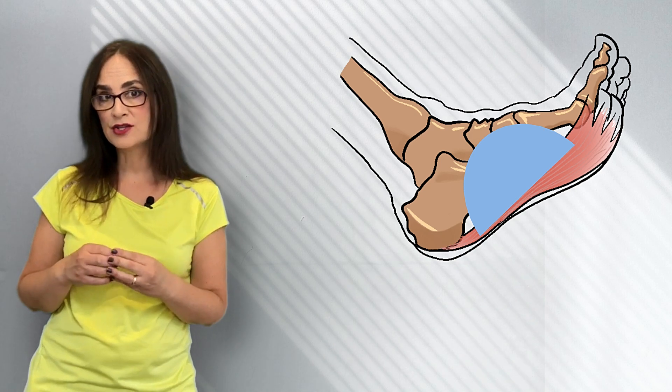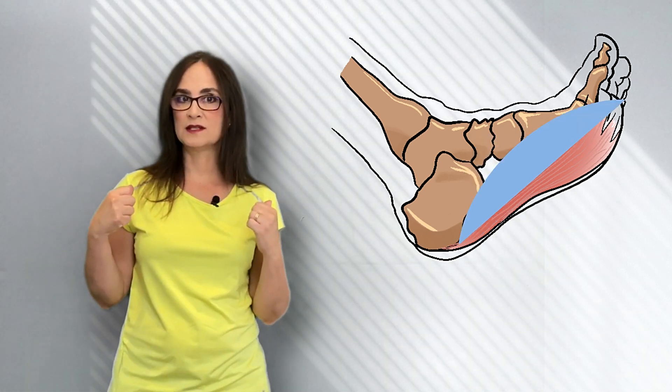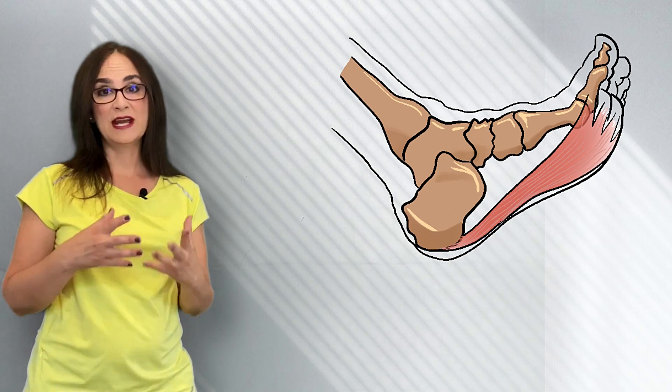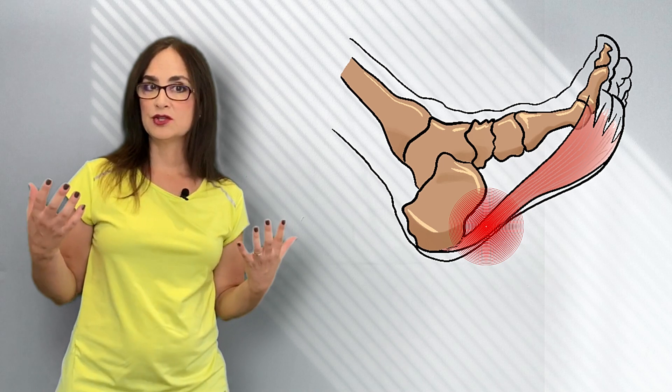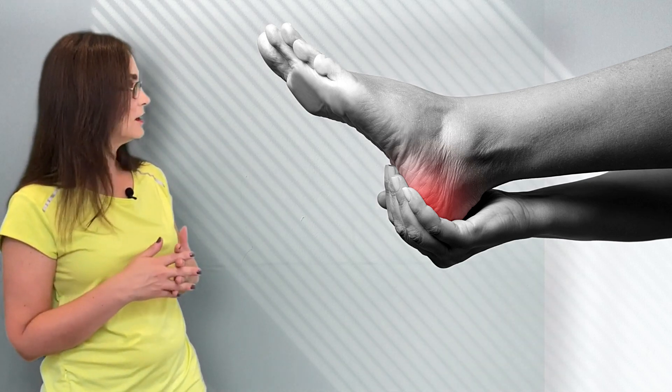Some people have a high arch, which means the band is too short. Other people have a flat foot — in this case, the fascia is very stretched. Usually, the shape of the arch is determined genetically and may not cause any symptoms. But in some cases, there will be an inflammation or swelling of the plantar fascia, and that's when the person will start noticing pain in this area of the foot.